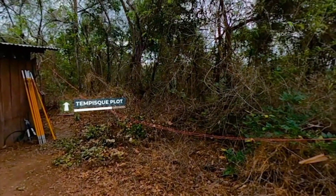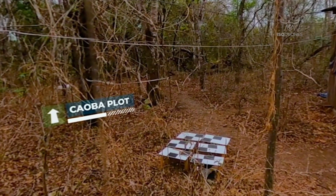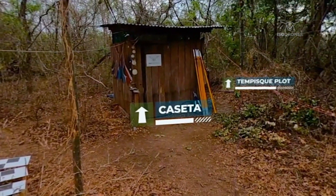Welcome to the jungle. As you can see, this is no ordinary jungle. In months of work, we have built the casita, the small hut in front of which we are standing.